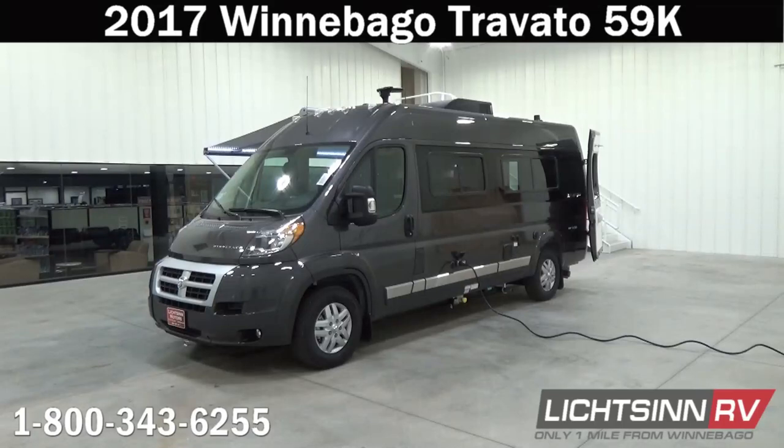Thank you for visiting Litson.com and for the opportunity to showcase our factory fresh 2017 Winnebago Touring Coach Travato 59K here at Litson RV, America's closest dealer to Winnebago Industries. We're located only one mile north of the Winnebago and Winnebago Touring Coach Division of Winnebago Industries right here in Forest City, Iowa, and recently named the North American top dealer single location across the entire segments of Winnebago Industries.